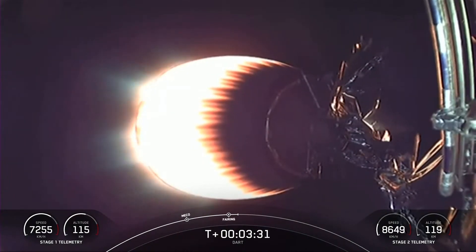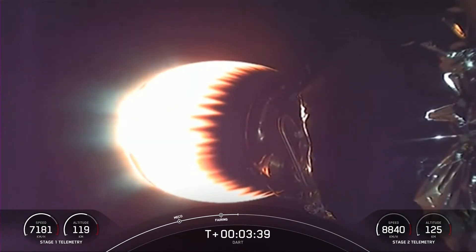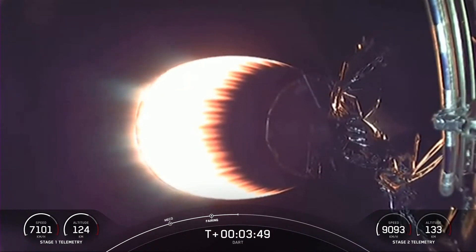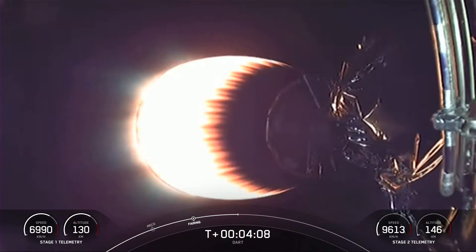We will be attempting to retrieve these new fairing halves with the help of our recovery vessel NRC Quest. Stage two on nominal trajectory, everything going well with Falcon 9 and DART. What you're looking at on your screen is a live view of that MVAC engine on our second stage, burning bright. We are currently in the first of two planned MVAC burns for spacecraft deployment today, at T plus 6 minutes and 40 seconds.